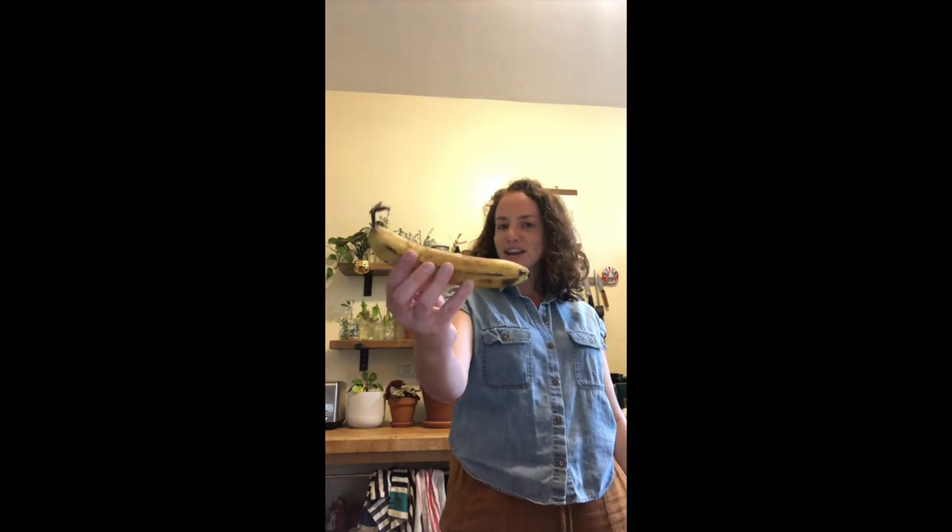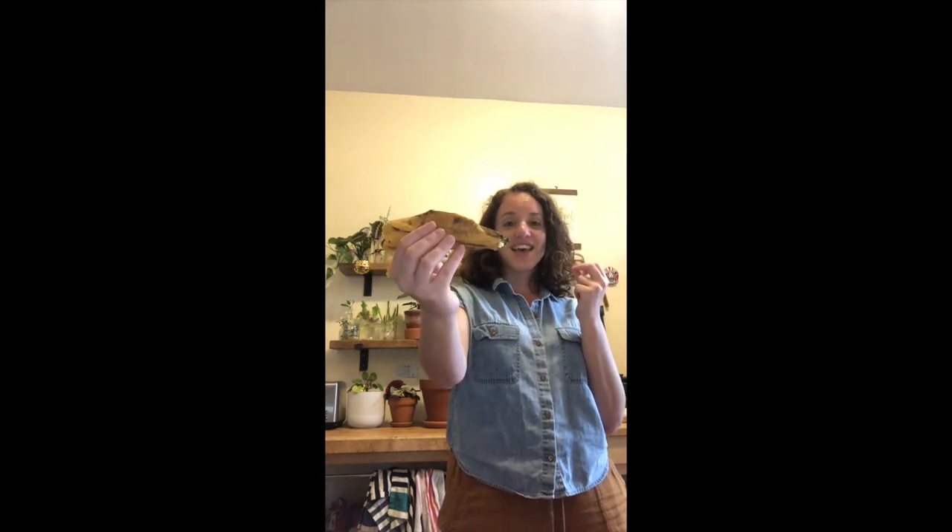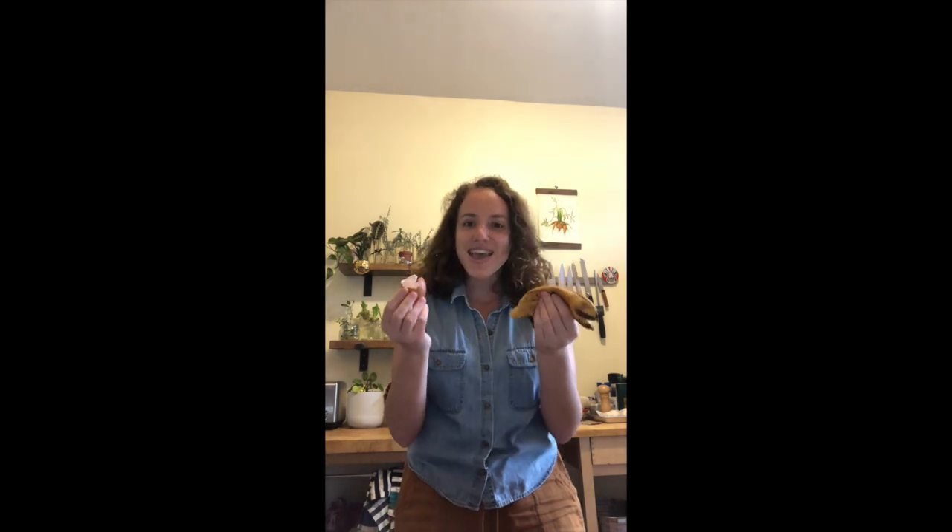Hi everybody, it's Hillary. Let's imagine that we're all eating a banana. After you eat a banana, what's left over? The peel. Now let's imagine we're making scrambled eggs. What's left over? The shells. What do people normally do with banana peels and eggshells? Maybe throw them away, but is there anything else we could do with these food scraps? Make compost.